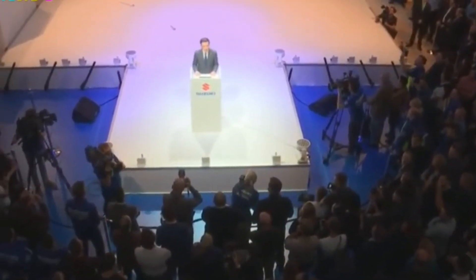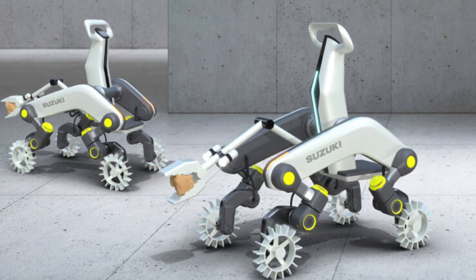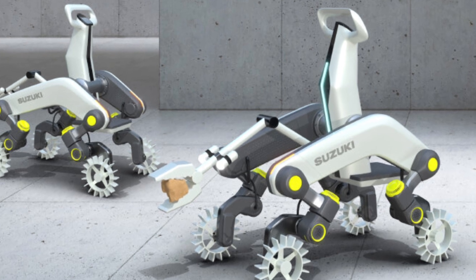So far, Suzuki's four-legged vehicle remains a concept; however, the company may look forward to turning it into real motorized transport. MAKBA forms part of Suzuki's proposal for next-generation mobility that uses wheels and four legs.